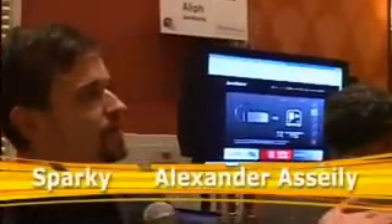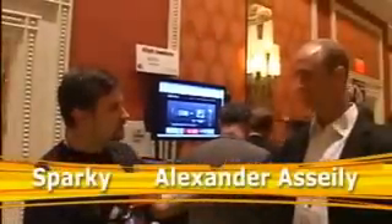This is Sparky from Gear Live and I'm here with Alexander from Aliph Technology. Alexander, tell us a little bit about this interesting new headset that you guys have developed. It's called Jawbone and it's a Bluetooth headset.